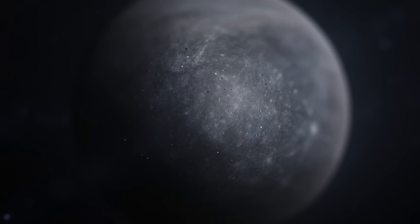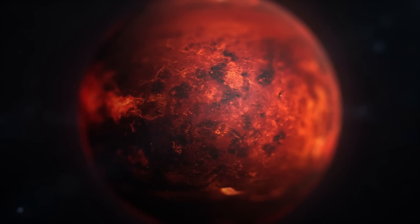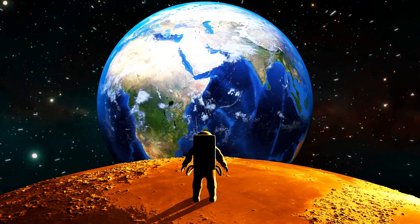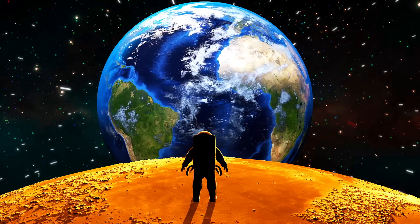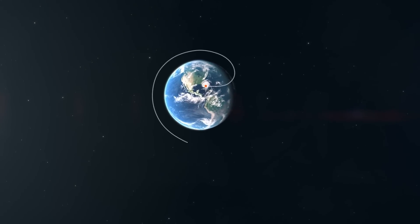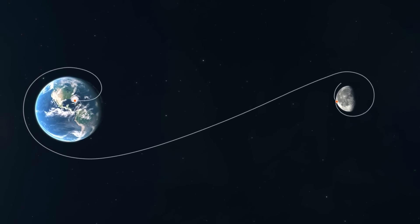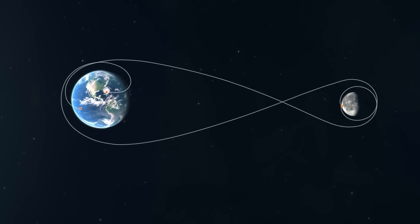In a couple of previous videos, we examined the challenges to overcome and the travel times to reach Mercury and Mars. In this one, we'll talk about Venus, which has been of great interest for scientific missions since the early days of solar system exploration. Getting there in the shortest time possible has always been imperative for spacefaring nations and researchers. But what's the shortest possible time? It can be useful to examine the flight times of space missions that have taken place over the last 60 years.